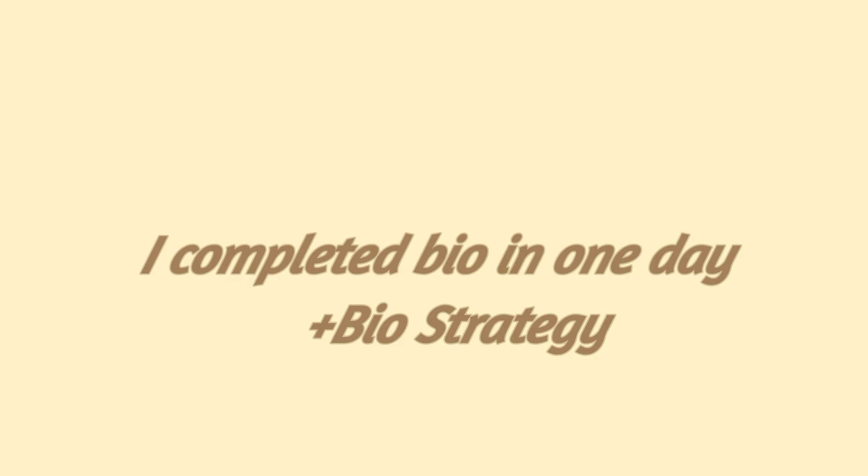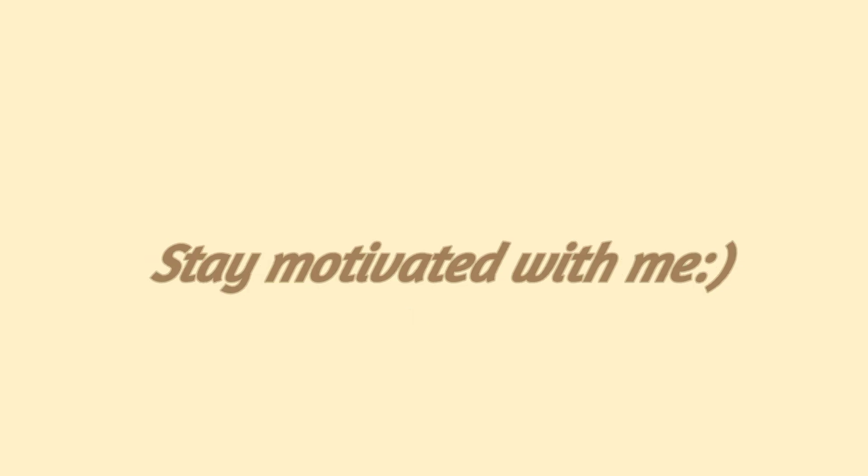I completed bio in one day, and I'll be telling you the strategy for biology. Stay motivated with me.